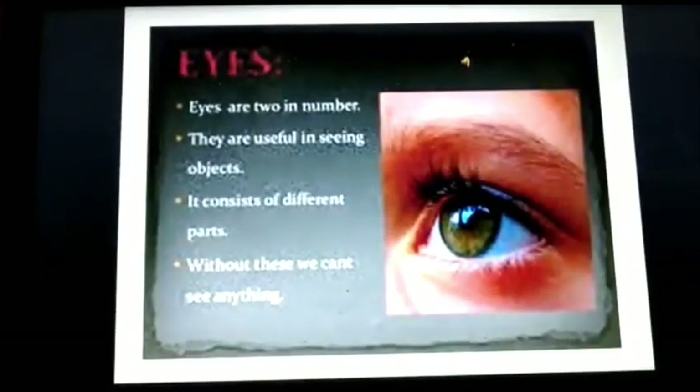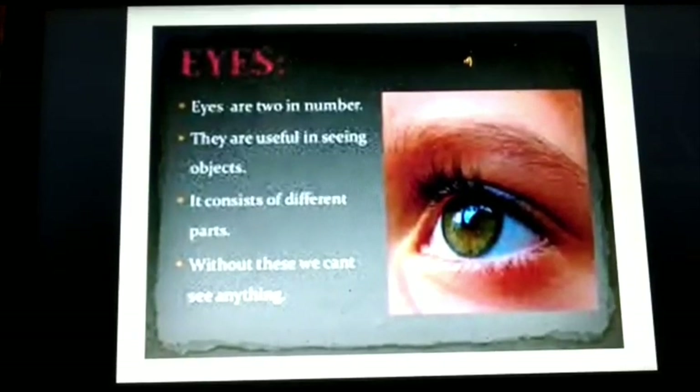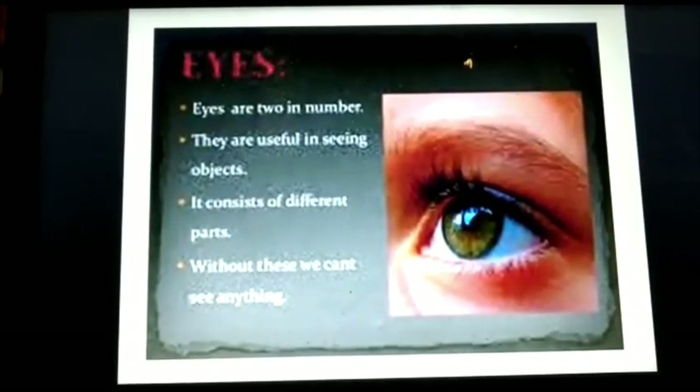Eyes. Our eyes help us to see different things around us like shapes, colors and sizes. We have two eyes.